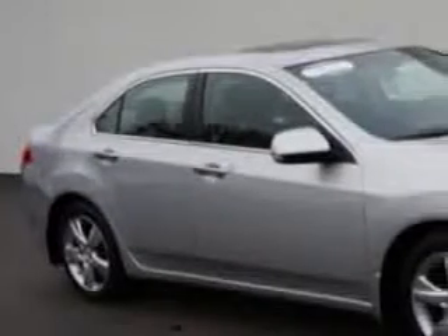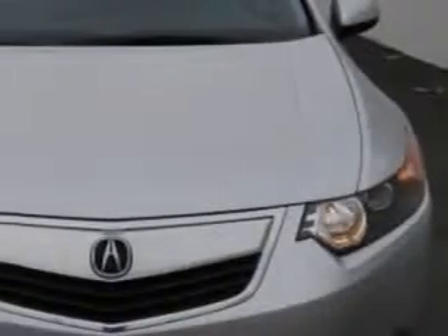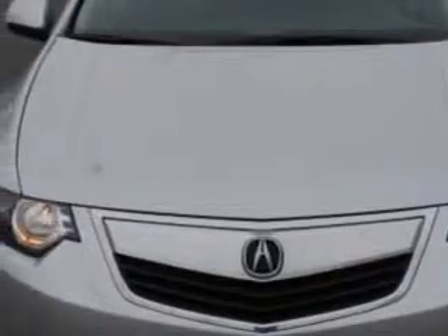Check out this forged silver metallic 2012 Acura TSX, equipped with a 4-cylinder engine and an automatic transmission. Enjoy an exceptional 31 miles to the gallon on this great car with features like,